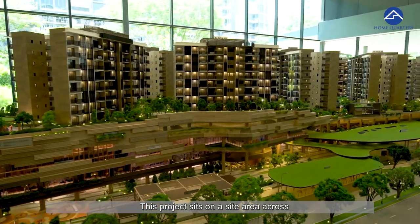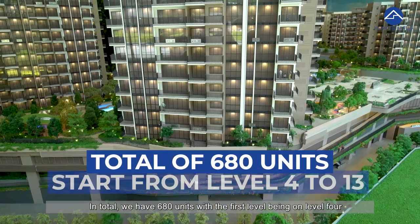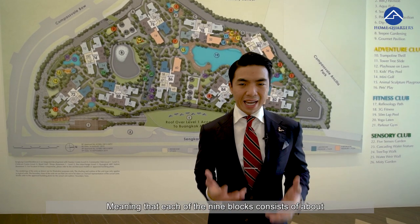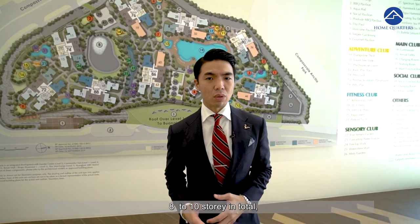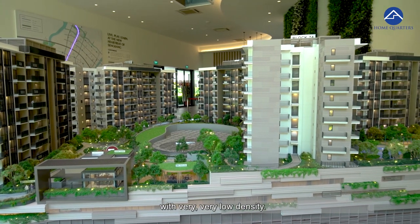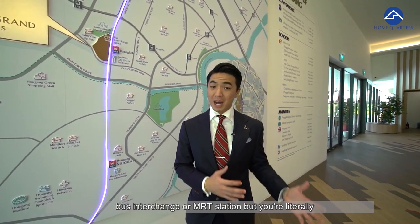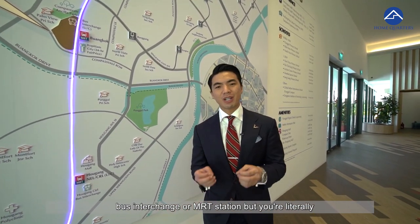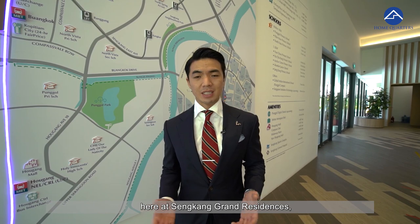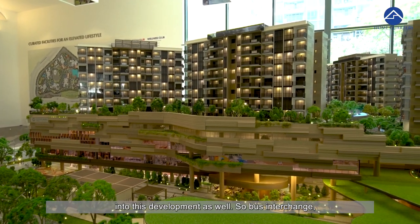This project sits on a site area of close to 400,000 square feet. In total, we have 680 units with the first level being on level 4 all the way to level 10 or 13, meaning that each of the 9 blocks consists of about 8 to 10 storeys in total. This is quite a low-density lifestyle block. Usually we'd talk about how many minutes' walk away from the MRT, but here at Sengkang Grand Residences, you are literally 0 minutes away because you have Sengkang Grand Mall integrated into the development.